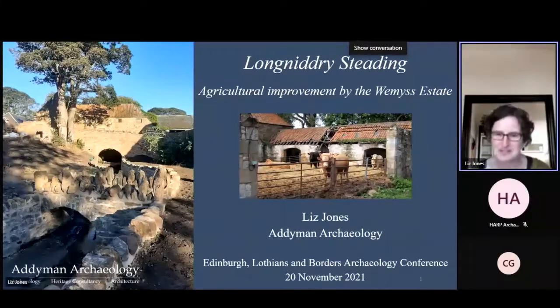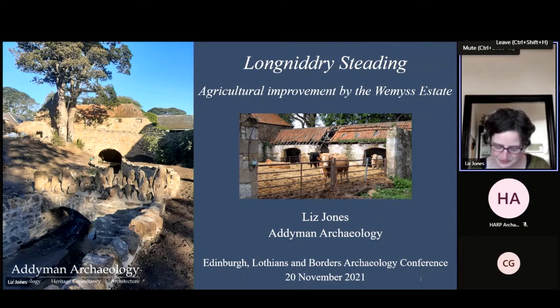Thanks very much for inviting us. This talk outlines the archaeological project work that Adam and Archaeology has carried out for the Reams and March Estates at Long Nidgey Farm on the Gosford Estate in Long Nidgey since 2016 — work that's still ongoing.